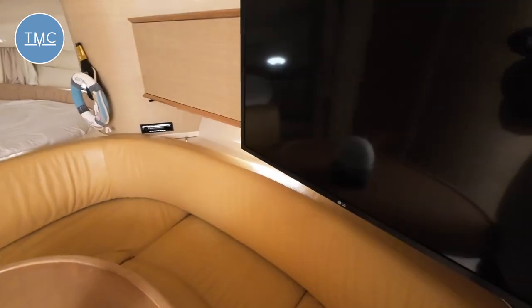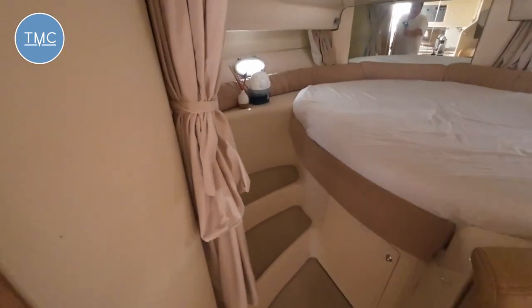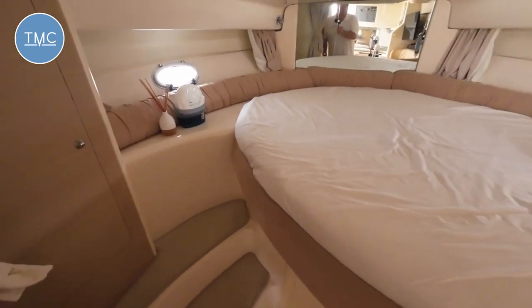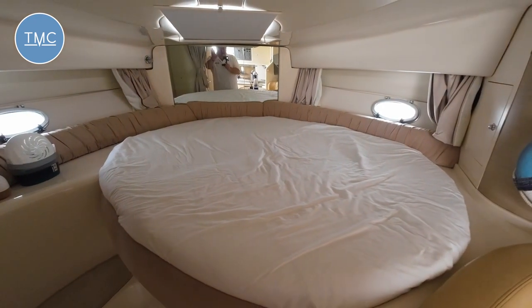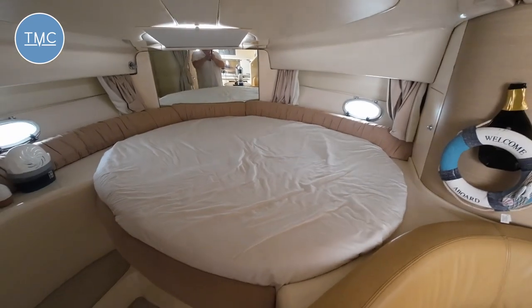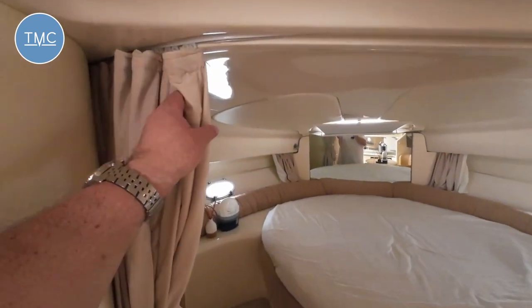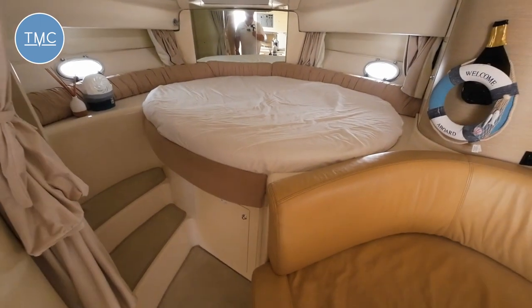Storage behind that at eye level. Then forward is your main sleeping area. There's a curtain here that slides around, and it's a really efficient use of space because it means all this area has great standing headroom.